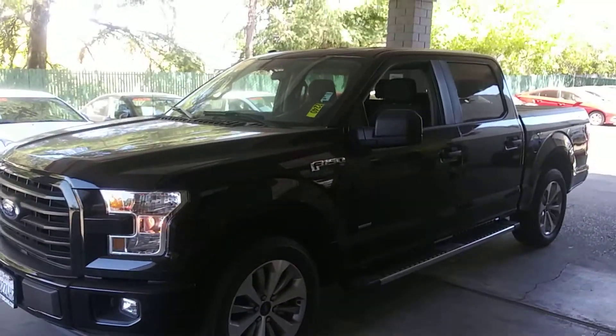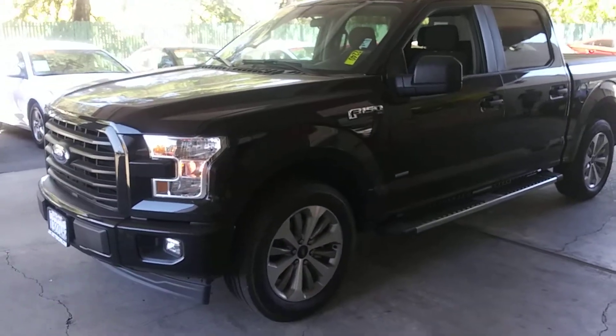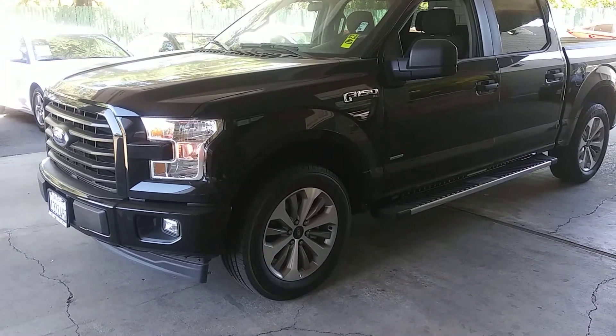Come on out to Just Better Cars here in Roseville, 901 Riverside Boulevard. Come grab this thing before somebody gets it. Thank you so much. Bye.